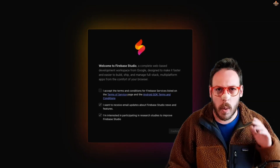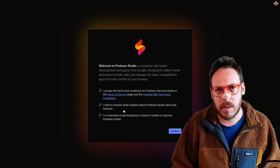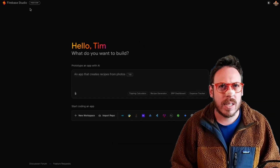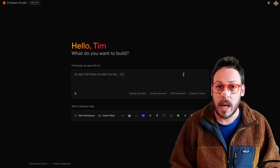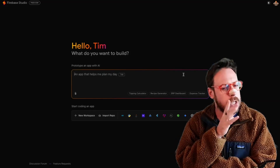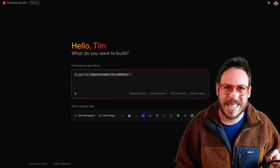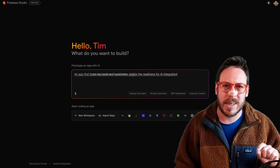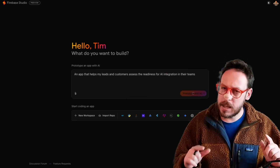Let's do a demo. Welcome to Firebase Studio — let's accept the terms. I do want some emails; I'm interested in participating. As you can see, it's still a preview, but let's try something. It says, 'Hello Tim, what do you want to build?' I want to build an app that helps my leads and customers assess their readiness for AI integration in their teams. Let's click 'Prototype with AI.'